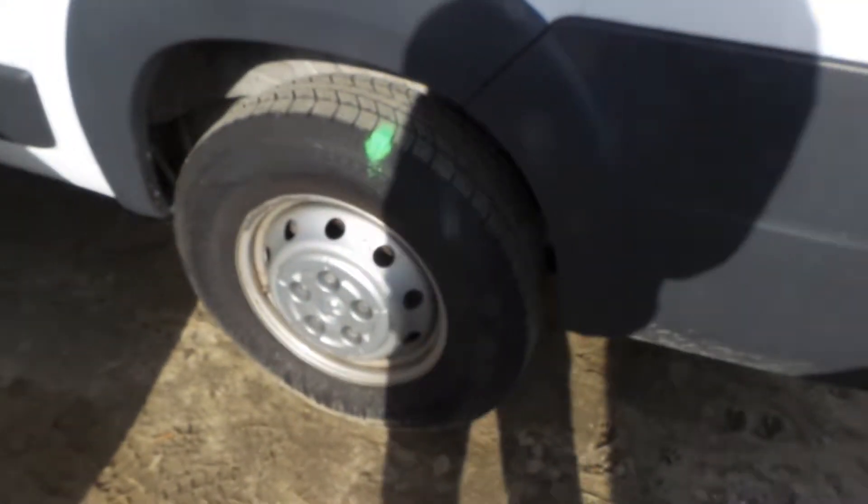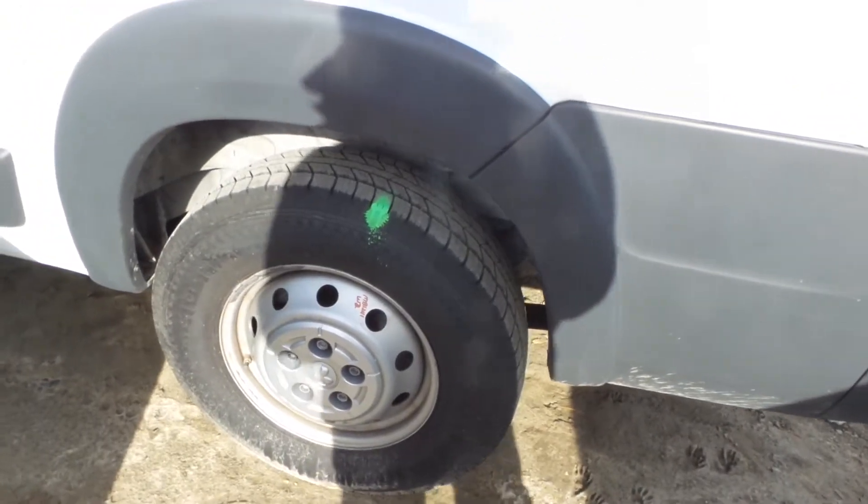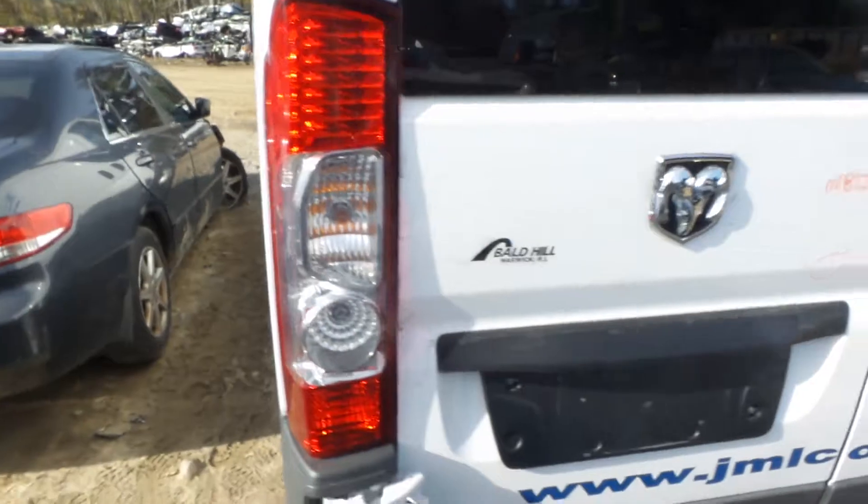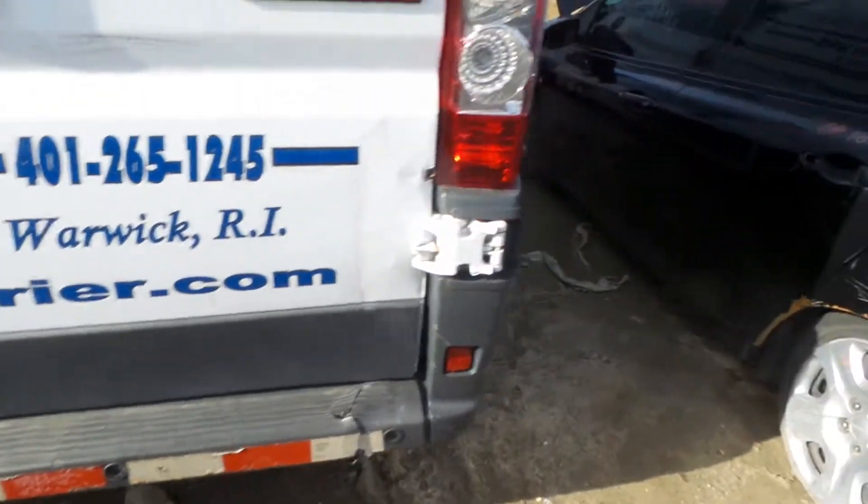We have a solid beam rear axle as well as good leaf springs on this vehicle. We also have some good tail lights and a good rear rebar.